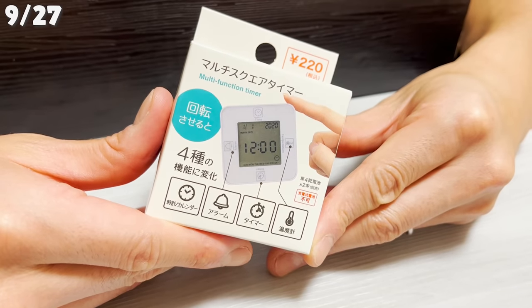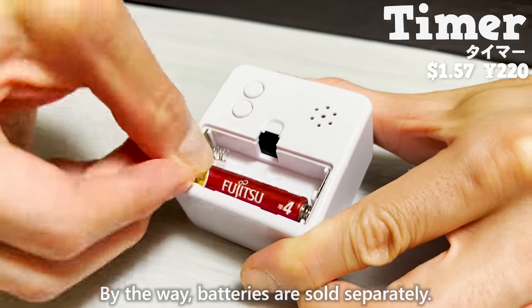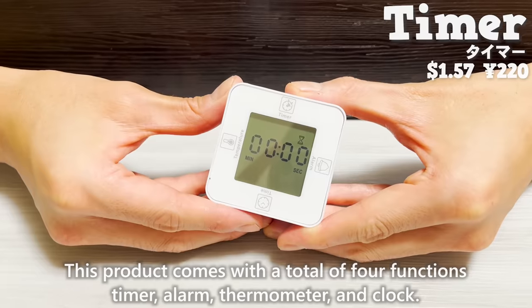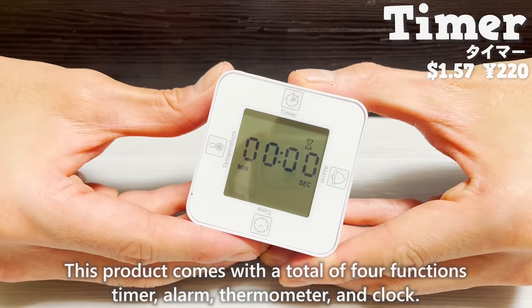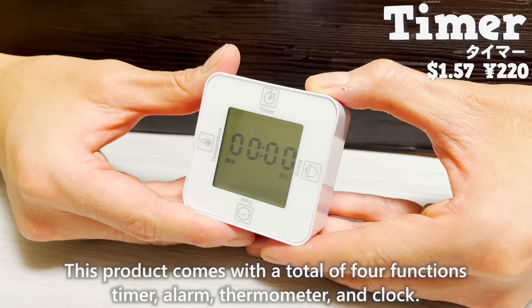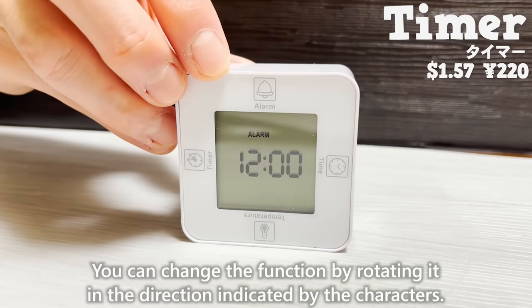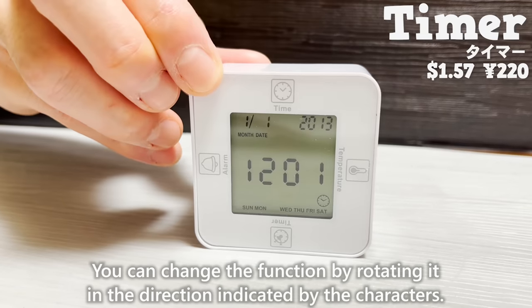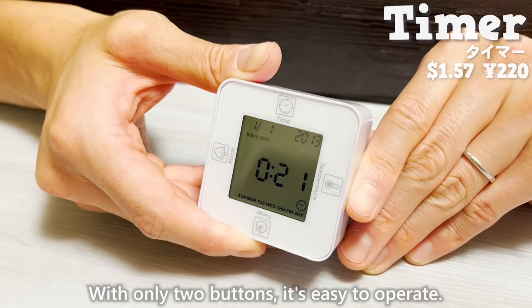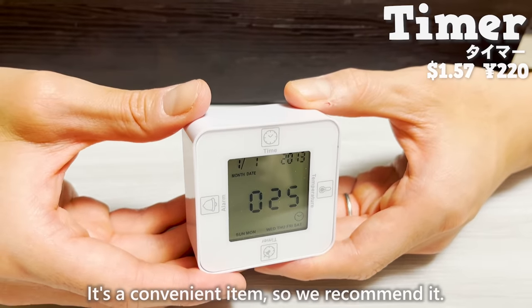We'll introduce two popular items at Kendo. First is the timer — batteries are sold separately. This product comes with four functions: timer, alarm, thermometer, and clock. You can change the function by rotating it in the indicated direction. With only two buttons, it's easy to operate — a convenient and recommended item.